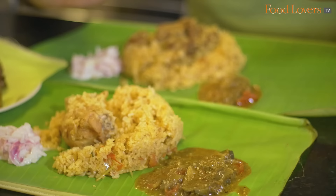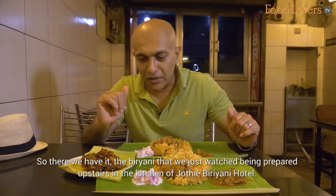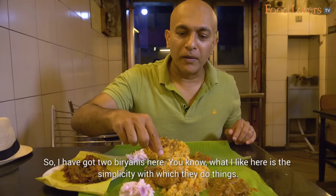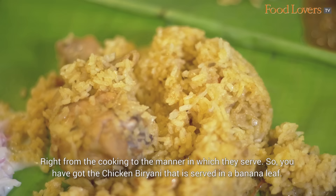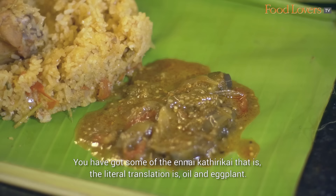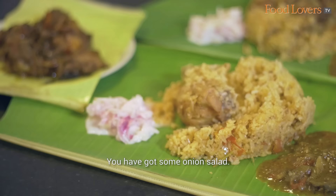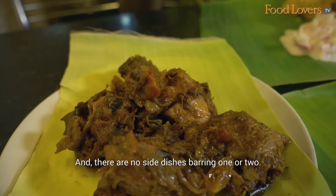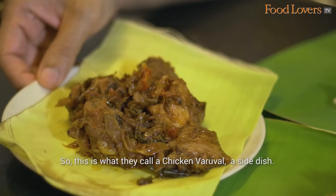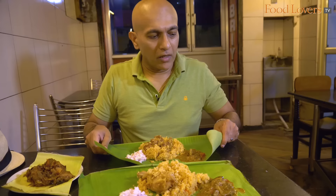There we have it — the biryani we just watched being prepared upstairs in the kitchens of Jyoti Biryani Hotel. I've got two biryanis here. What I like is the simplicity with which they do things, right from the cooking to the manner in which they serve. You've got the chicken biryani served in a banana leaf, with some Enne Katarikai — oil eggplant — and some onion salad. Similarly, the mutton biryani is served on the banana leaf with eggplant and onions. There are no side dishes barring one or two — this is what they call a chicken varuval.